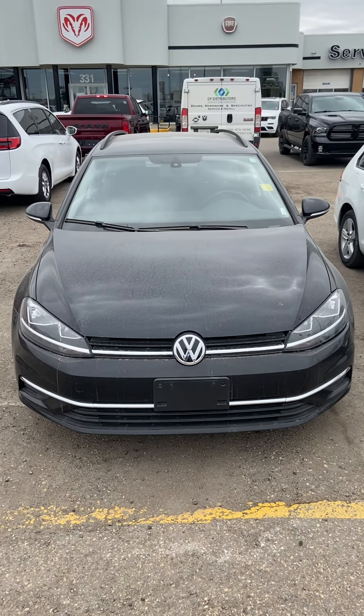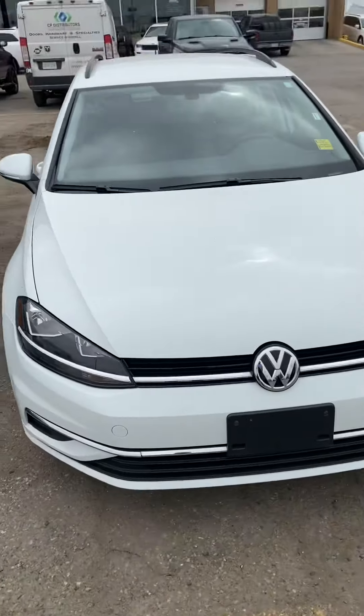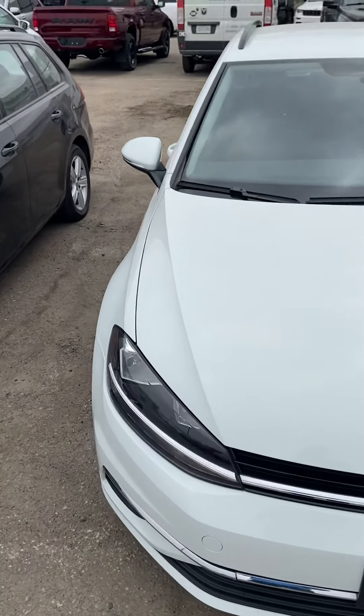Hello Jake, this is DG from Motor Clearing. We have two Volkswagen Golfs — one is black and one is white. They both are pretty good vehicles and still have lots of factory warranty left, so I'll show you one by one.